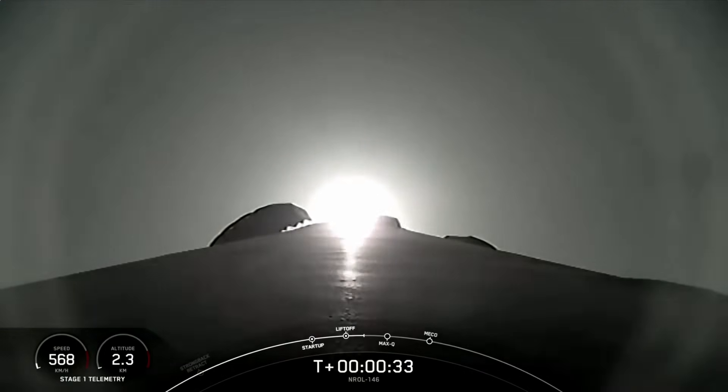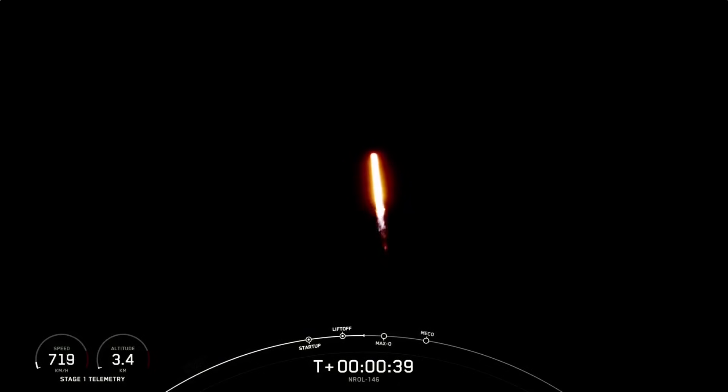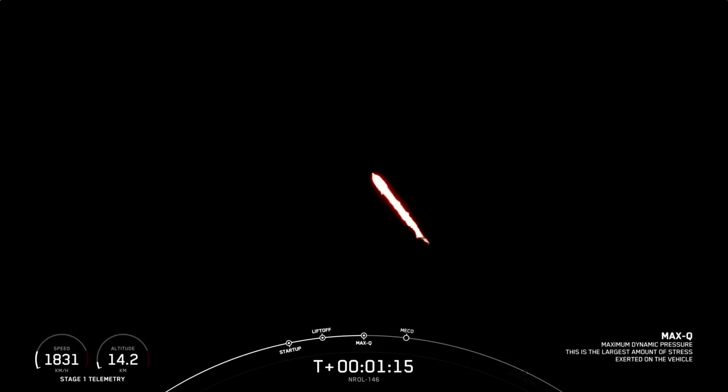At T plus 30 seconds, Falcon 9 has successfully lifted off from SLC-4E and throttled down to prepare for max Q at T plus one minute. Max Q is the moment in flight with the highest amount of aerodynamic pressure and stress on the vehicle. Falcon 9 is supersonic. Max Q.